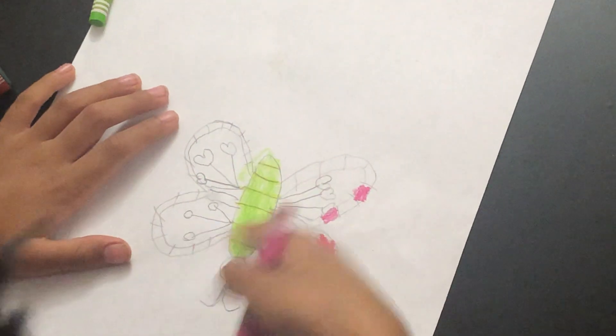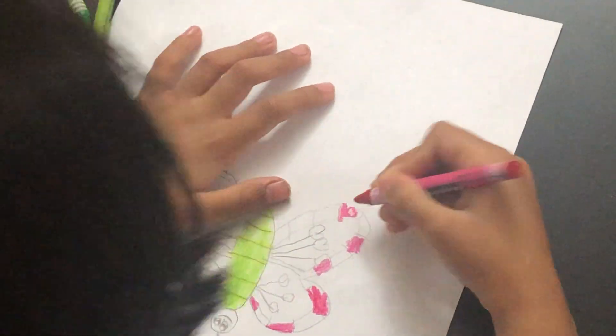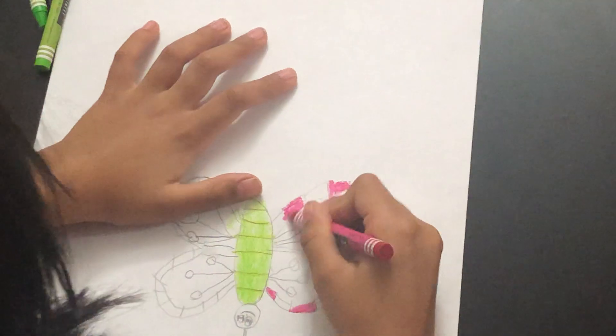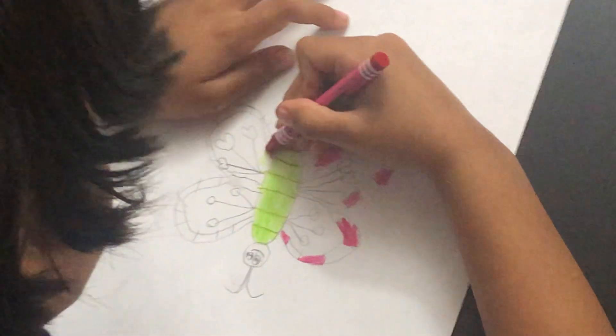And now we'll colour inside, inside, inside. And also we'll colour the butterfly's head. Watch how I colour.